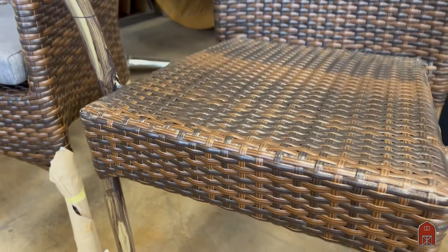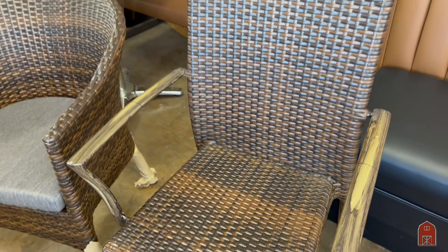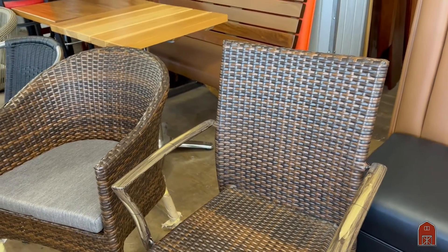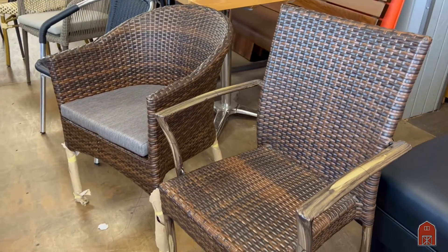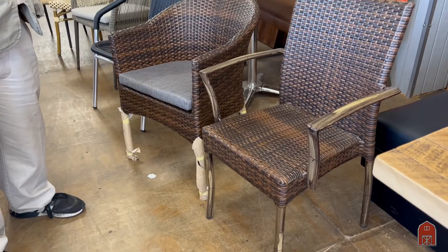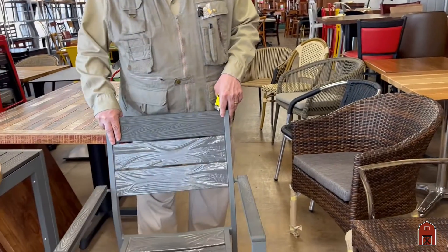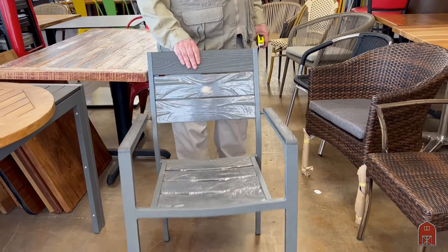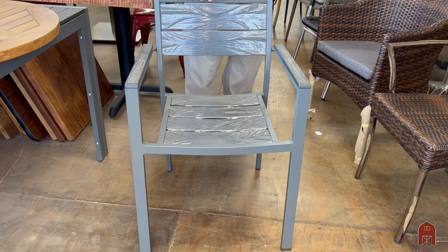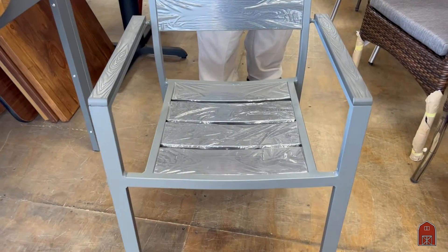Last but not least is this chair right here. It has a fully aluminum frame, the powder coat finish, very durable, and the simulated wicker weave. And traditionally, this is an aluminum frame with imitation teak slats.